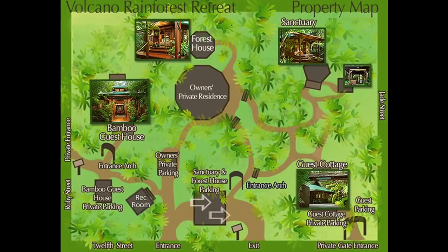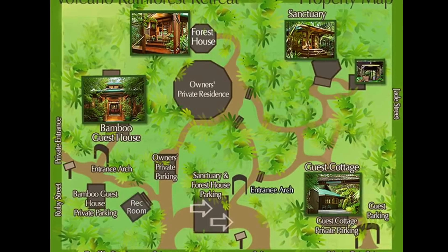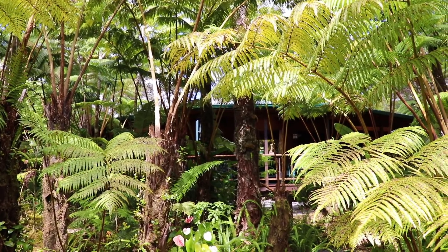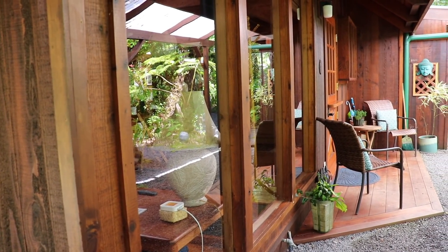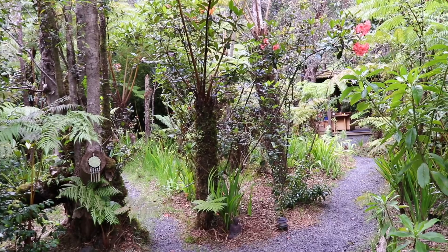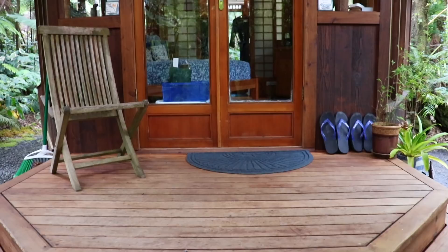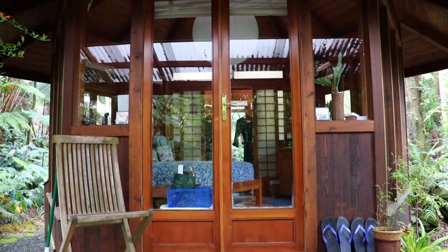This bed and breakfast features four secluded cottages located just outside of Volcano Village and Hawaii Volcanoes National Park. With the guest cottage being the property's largest rental unit and the most suitable for families, the other three cottages might be considered even more serene than the first. The Sanctuary Cottage is their most intimate unit — with windows on every wall, it creates a complete immersion into the surrounding rainforest.